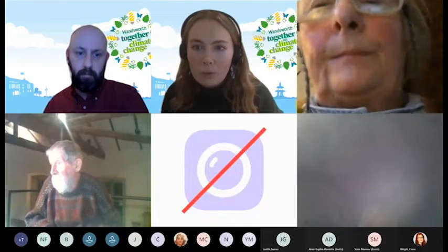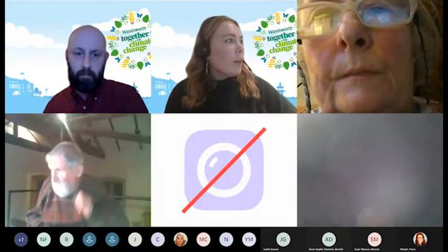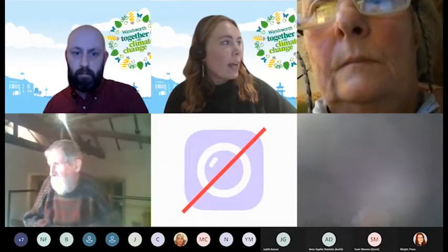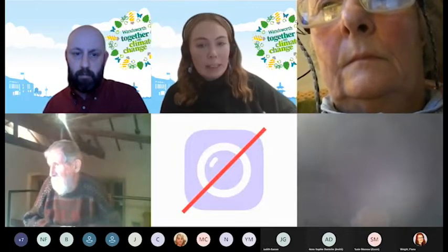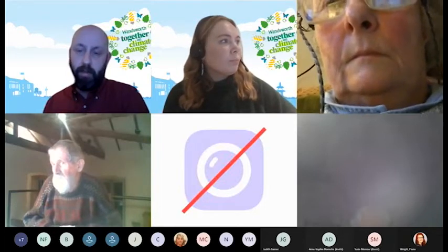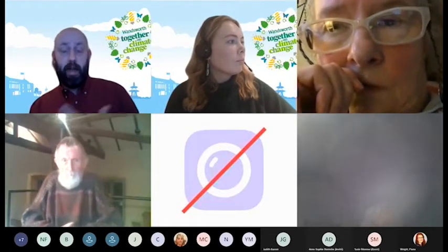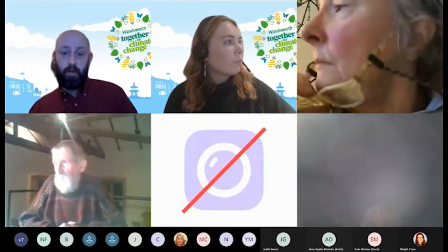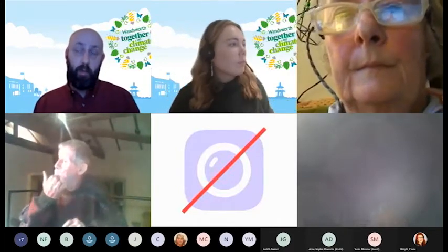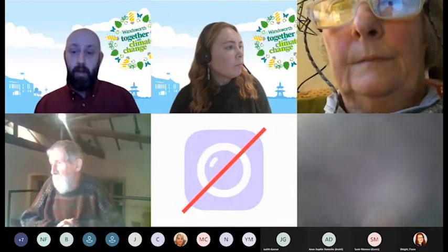The next question is from Jasmine about housing association tenants with poor energy efficiency — can they still apply? Andrew confirms yes, but you need to check with your housing association first whether they're taking part and willing to do the work, as they'll need to pay a third of costs as the landlord.